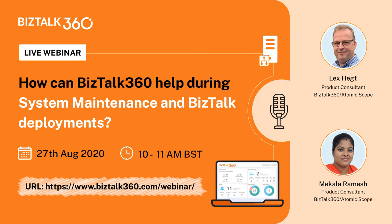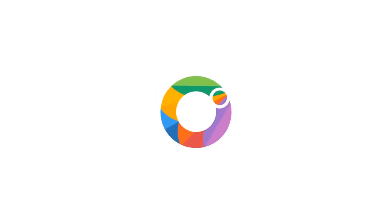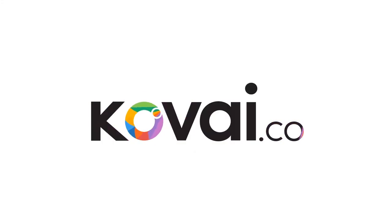We hope to meet you there. Don't forget to register at the below website: Kovay.co.